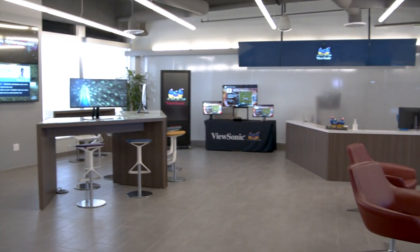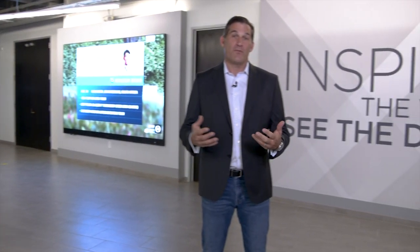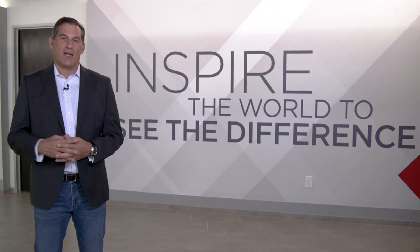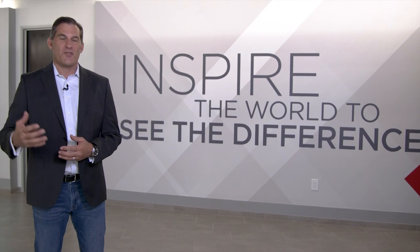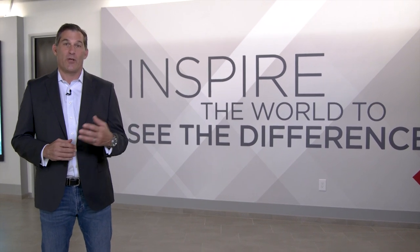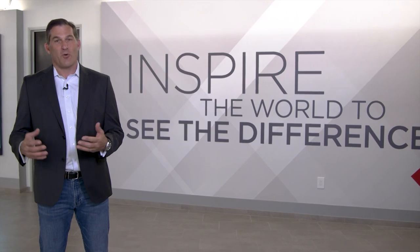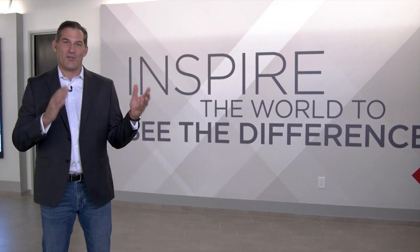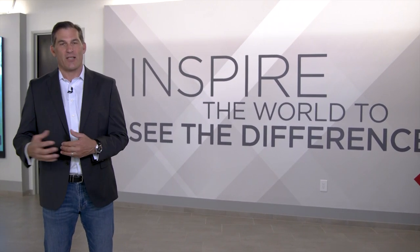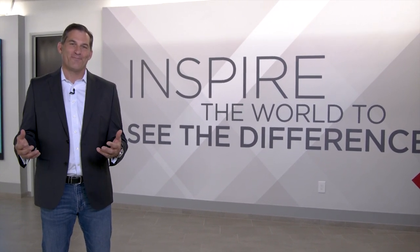That concludes the ViewSonic virtual tour. Thank you very much for listening and watching. I hope you've been inspired to dig in a little deeper with some of our solutions. I invite you to visit our website, visit some of our reseller partners, or give us a call — we'd be happy to help you and your business, your home entertainment, or your education scenario. ViewSonic has worked very hard to move from a device company to a solutions company, building solutions that make people enjoy the world, enjoy digital technology, and inspire people to see the difference. Thank you again — I hope you enjoyed the show.